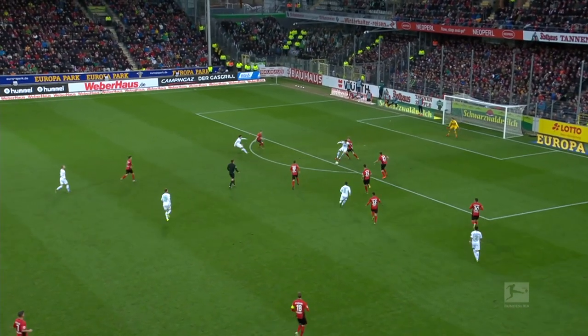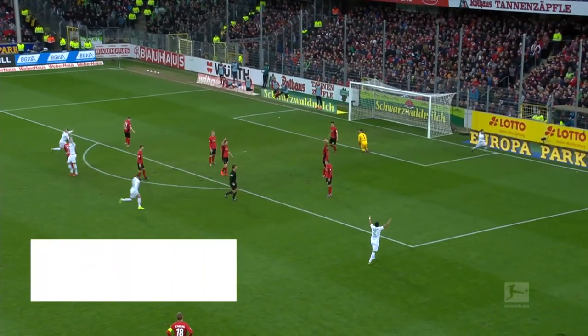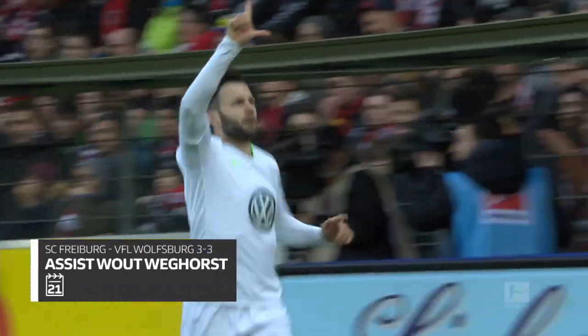Oh, that's nice play by William. Good ball in — brilliant! Fantastic goal! That is a tremendous goal scored by Stefan!